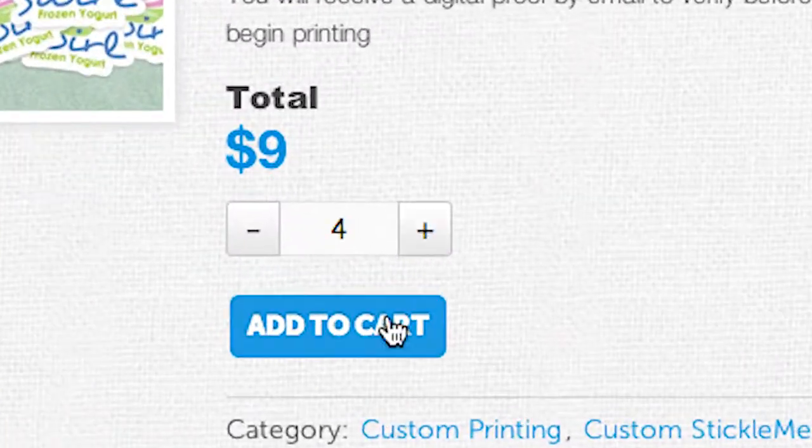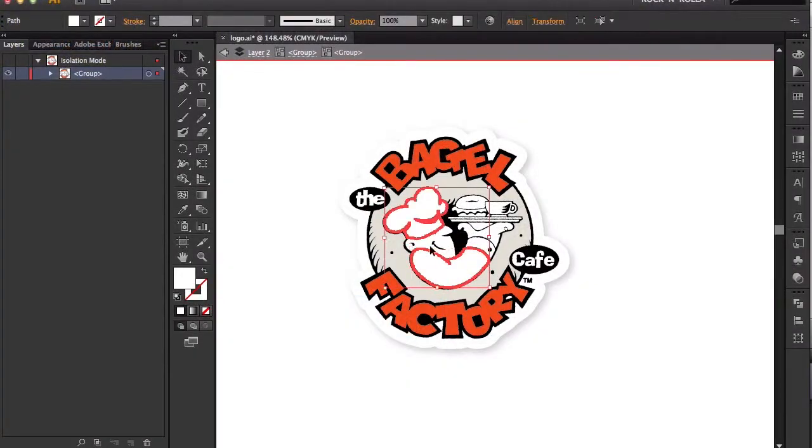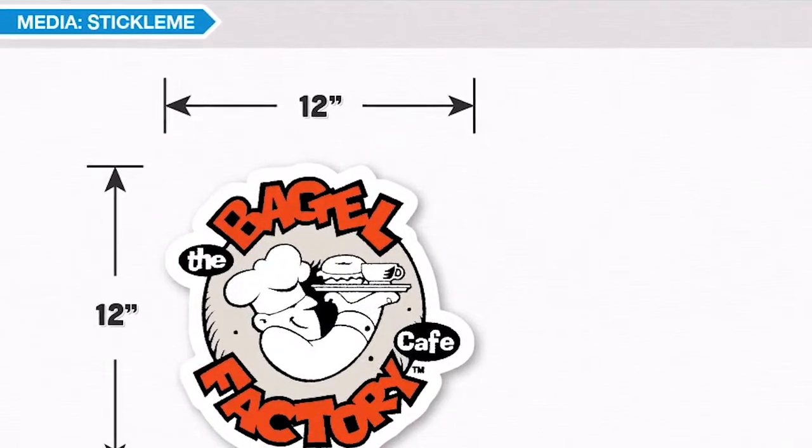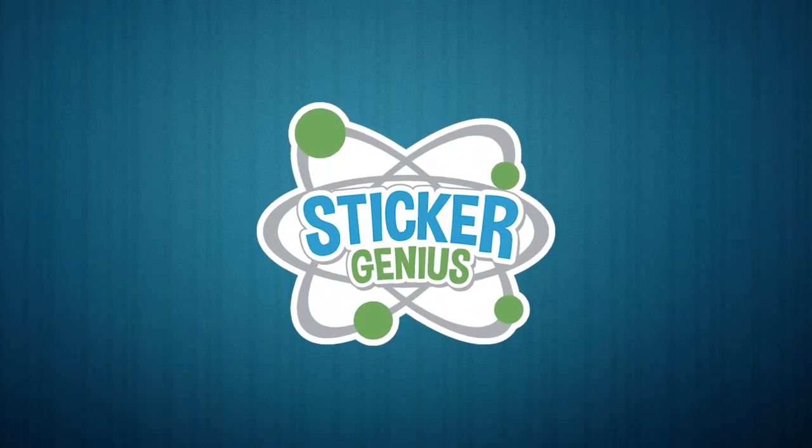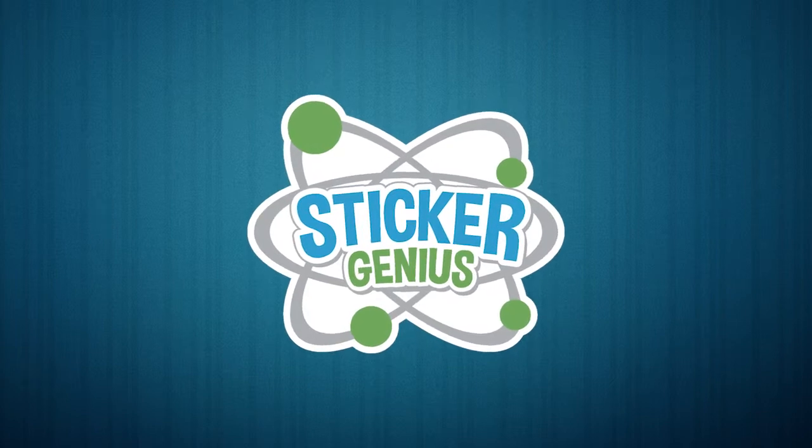Once you're happy, just add your order to your cart and proceed with checkout. Our graphic designers will then get started on your order. You will receive a digital proof to verify the accuracy of your order before we begin printing. Once we're certain you're happy, we'll get your order shipped as soon as possible.